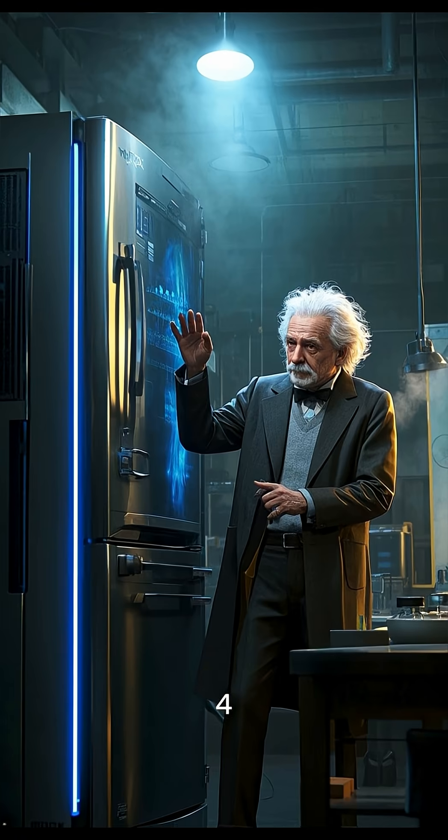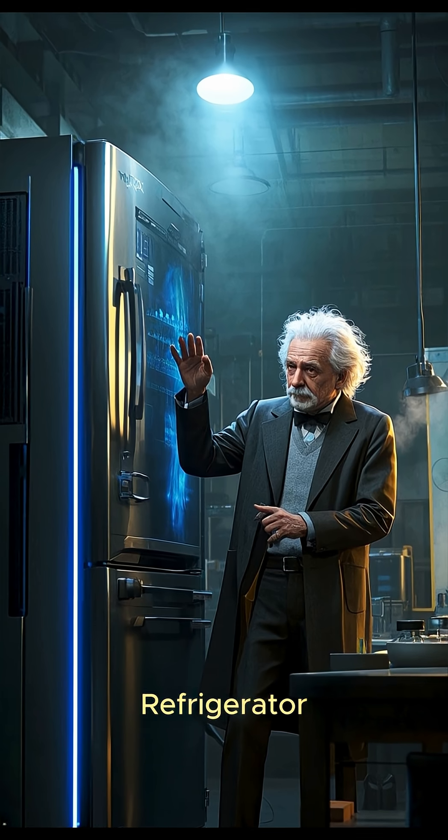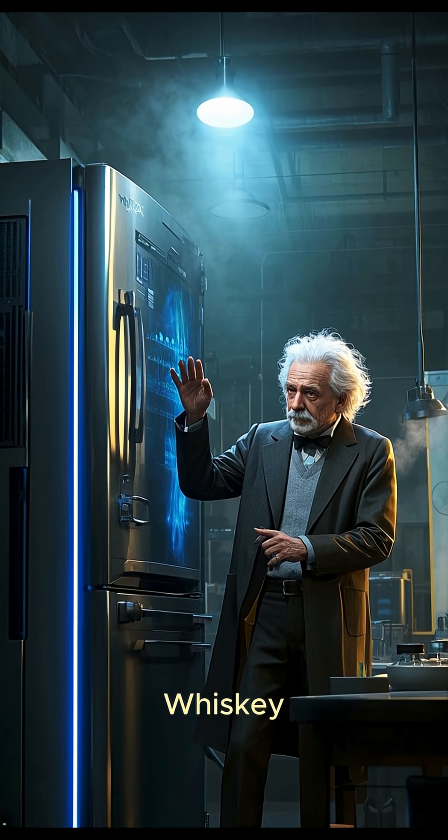Number four: Einstein actually designed an early prototype of the refrigerator in 1926. He wanted to use it to cool his whiskey.